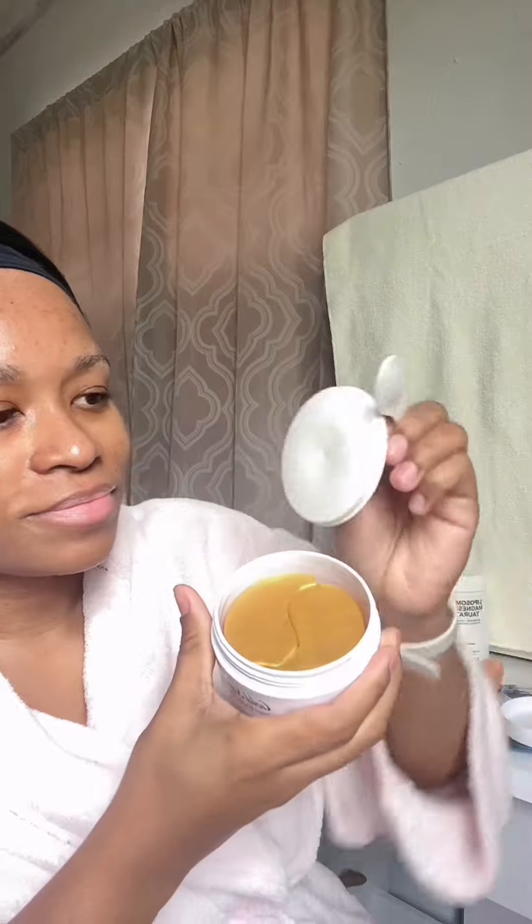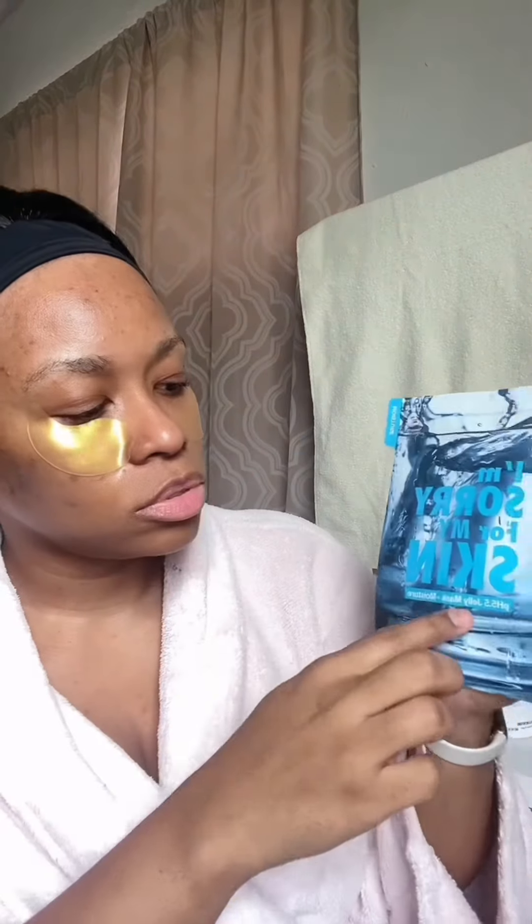Love these eye masks — they're so hydrating, so cooling, and they help so much with my dark circles. I forever have dark circles because I sleep late. Next we're going to apply a collagen mask.